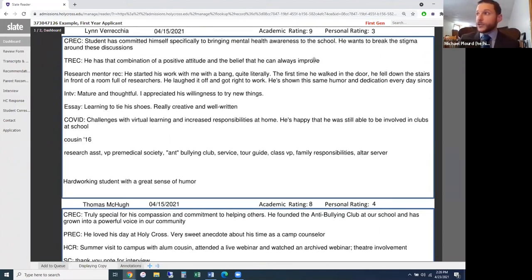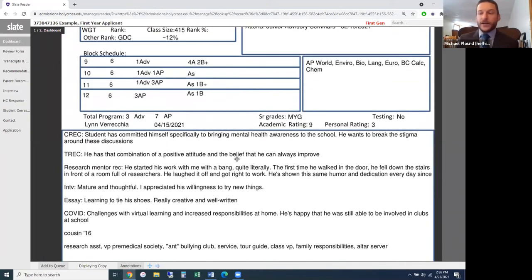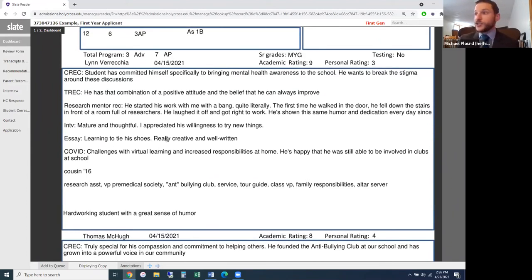The interview note says: 'Mature and thoughtful. I appreciated his willingness to try new things.' For the essay, titled 'Learning to Tie His Shoes,' the note says: 'Really creative and well written.' The essay notes typically give a quick summary of what the essay was about and a quick assessment — in this case, the student took time to edit it and it's clear they care about the essay in the process.